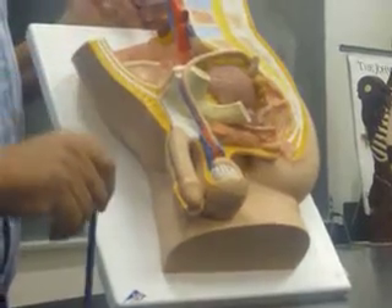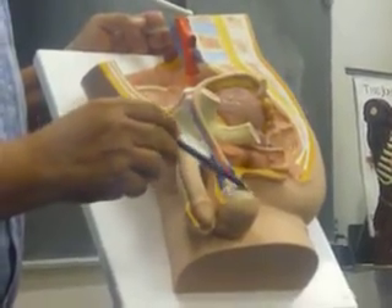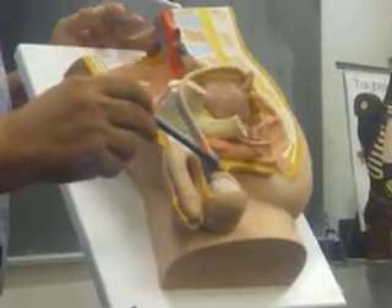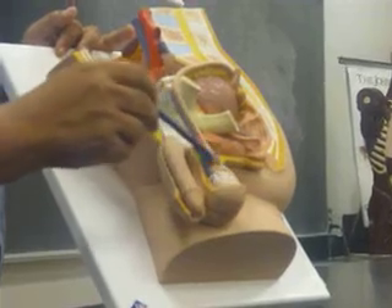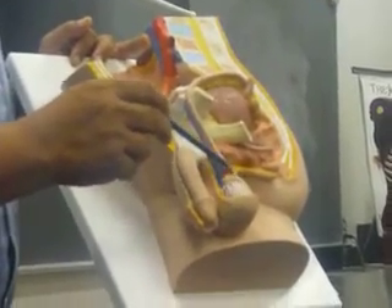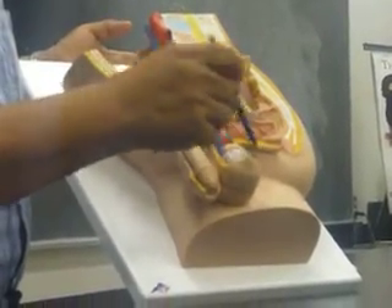We see this from the interior, more clearly. This is the testis. Above it, from the back, this is the epididymis, which is this part. Sperms are made inside here and then they are going to be stored in the epididymis. The epididymis has a head, body, and tail.